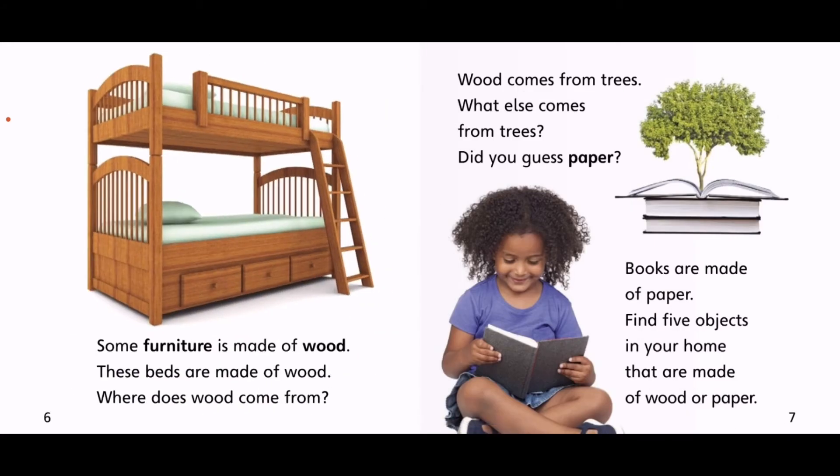Some furniture is made of wood. These beds are made of wood. I wonder where wood comes from. Wood comes from trees. What else comes from trees? Did you guess paper? Books are made of paper. Find five objects in your home that are made of wood or paper.